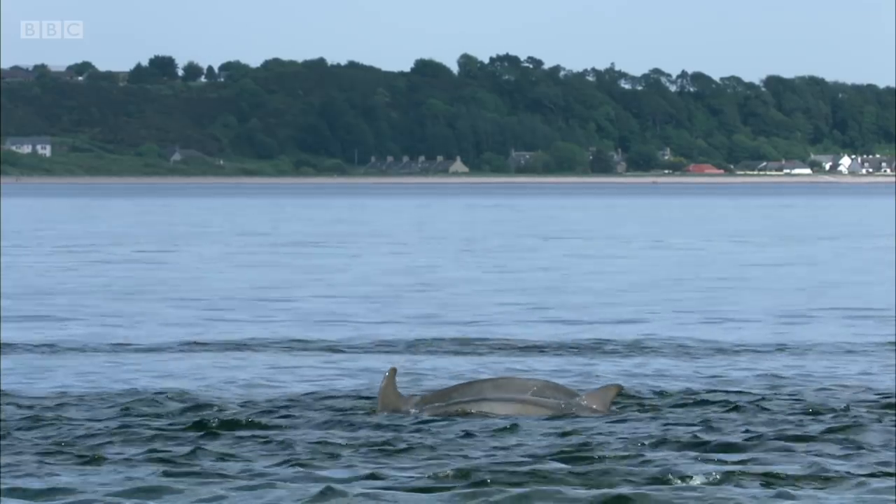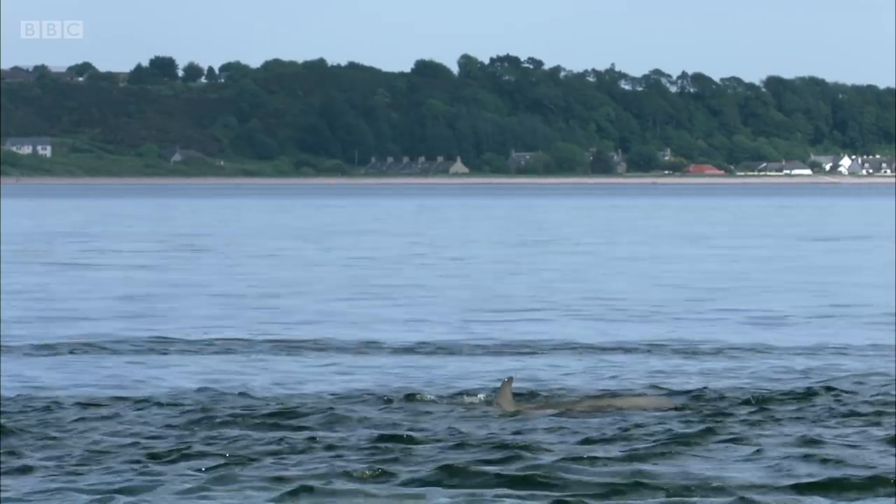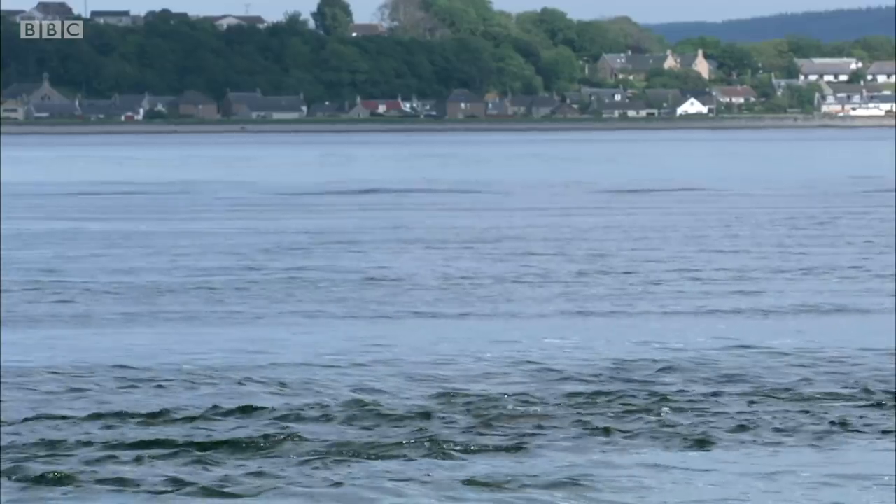seem to congregate in one narrow spot, and the dolphins basically wait on this tidal current, almost like a supermarket conveyor belt bringing the food towards them.